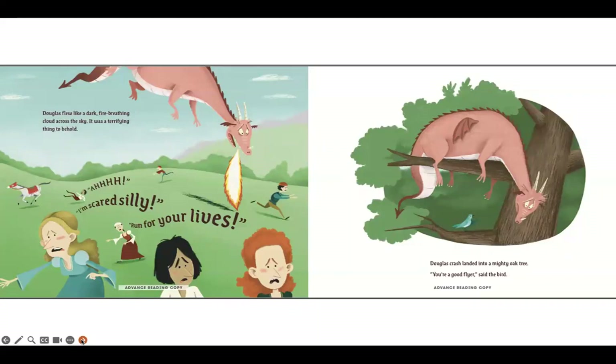Douglas flew like a dark, fire-breathing cloud across the sky. It was a terrifying thing to behold. Ah, I'm scared silly, run for your lives! Douglas crash landed into a mighty oak tree. You're a good flyer, said the bird.